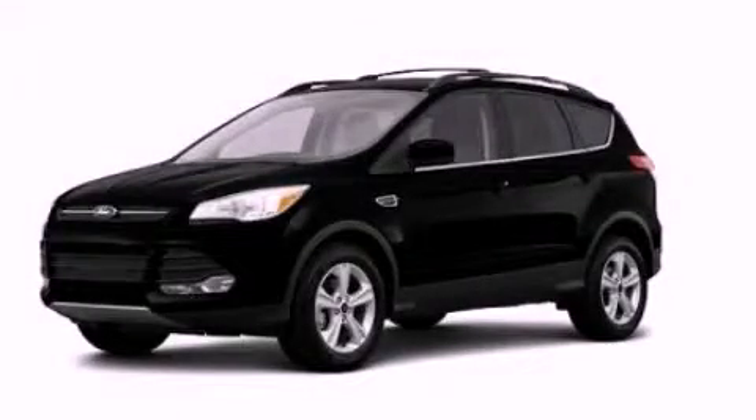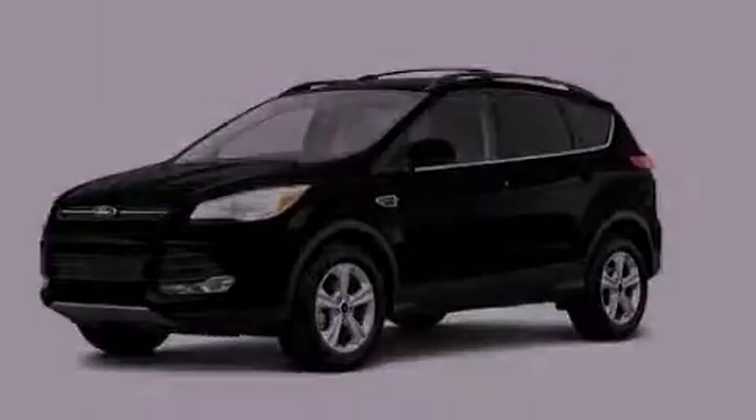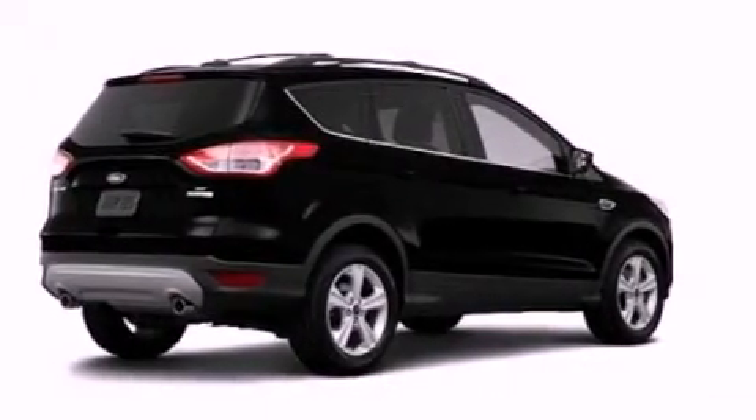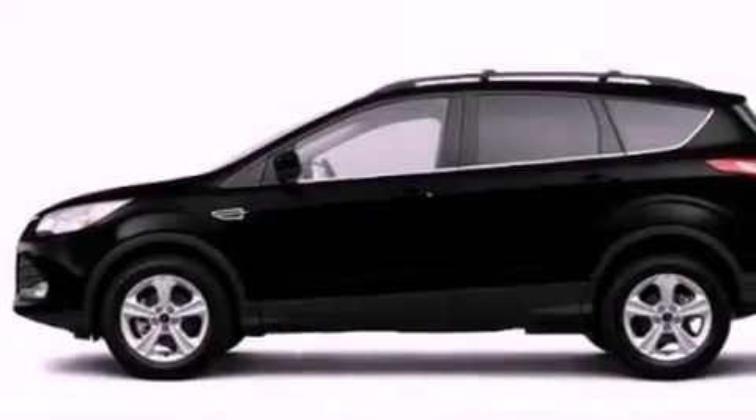This is a brand-new 2013 Ford Escape. Safety, space, and comfort. It features a 1.6-liter four-cylinder engine and an automatic transmission.